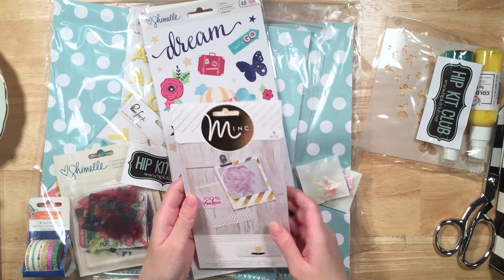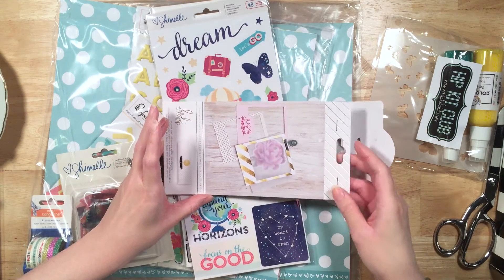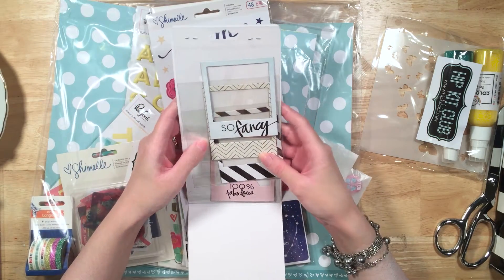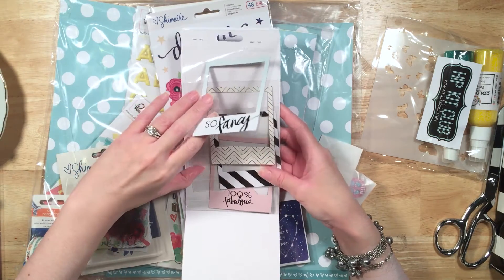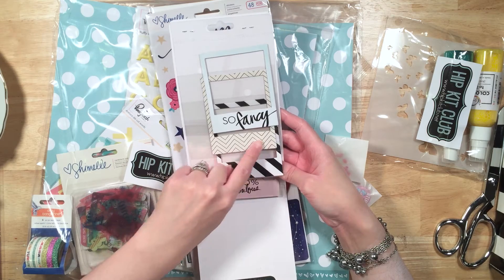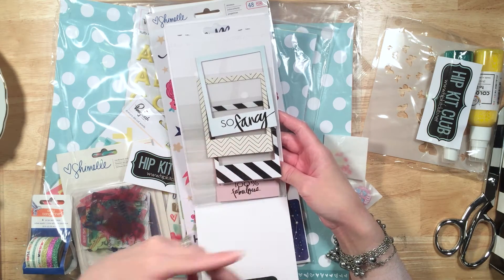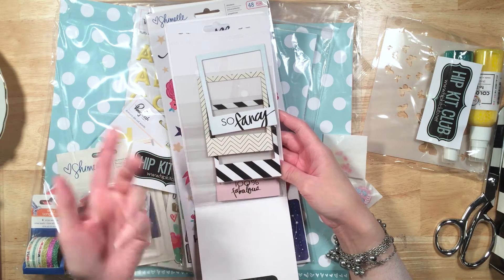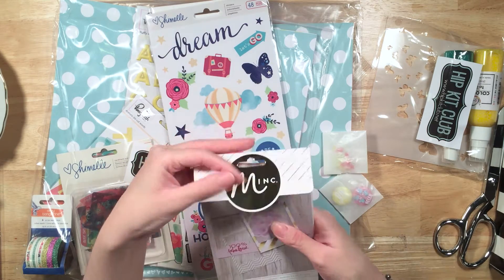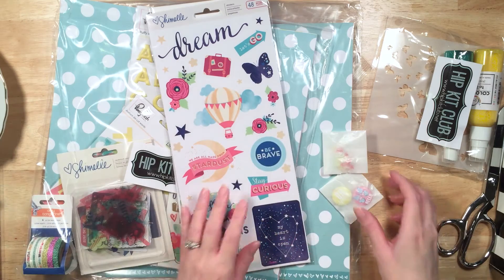Mink for Heidi Swapp — I love my Mink machine. This is going to be awesome to play with. They're chipboard frames — I haven't seen these. Oh, so fancy! A little black and white chevron, a black and white stripe, and 'fabulous.' If you have a Mink machine, the black is going to turn into whatever you foil it as — it could be gold if you're using gold foil, or pink, or whatever. Those are fabulous. I'm super excited to play with those.